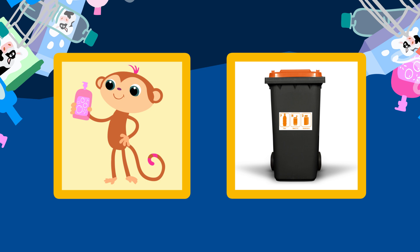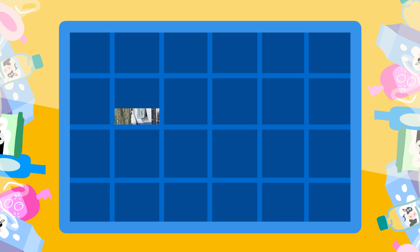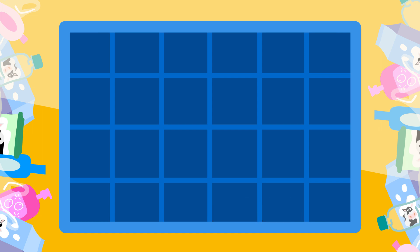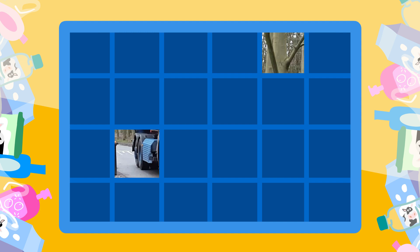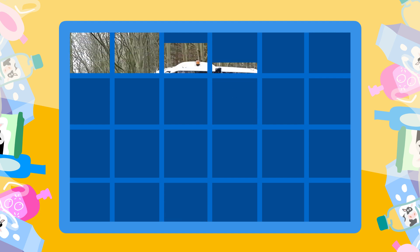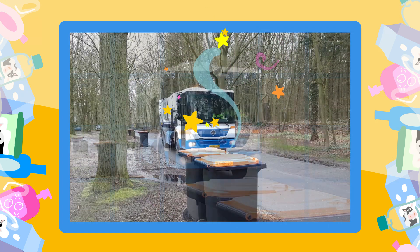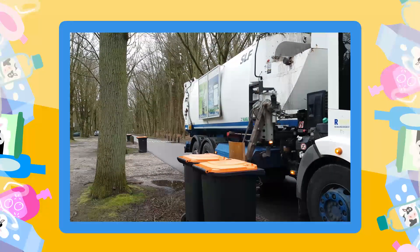Daar gaan we vandaag meer over leren. Eens kijken of jullie kunnen zien wat dit is. Ik zie... Is het een autobox? Nee hoor, maar het heeft er wel mee te maken. Kijk nog maar eens goed. Weten jullie het al, kinderen? Nu zie ik het. Het is een vuilniswagen. Die is ook goed verstopt. Heel goed, Toby. Het is een vuilniswagen. Die komt langs om al het afval op te halen.